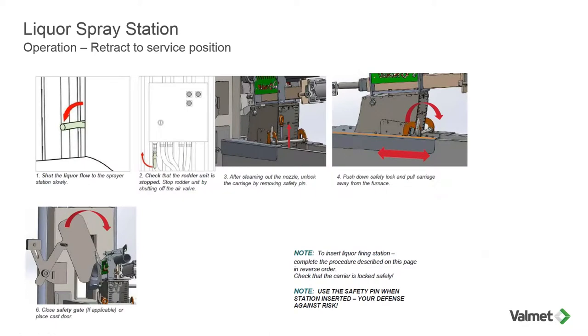Let's talk about retracting the liquor spray station to the service position. One of the first design considerations was personnel safety — we want to put this liquor spray station in a safe working environment to prevent any type of safety mishap. The O&M manual is very detailed, and I would recommend incorporating these procedures into your own local procedures. Starting off: follow any applicable lockout/tagout requirements, but simply secure the liquor flow. Also secure the rotter mechanism so that the cutter doesn't actuate. Next, pull the safety pin and this whole unit will slide back to the retracted position and lock in a safety position. Then the blowback-approved safety door is closed, and now the operator is in a safe position to change out the nozzle or do whatever maintenance is required.